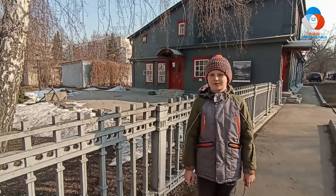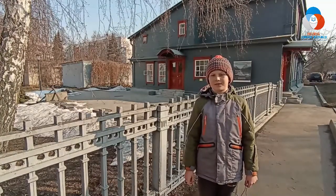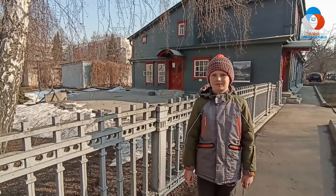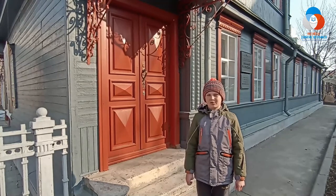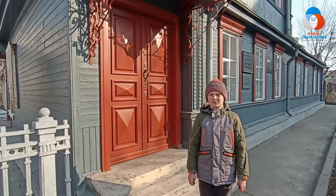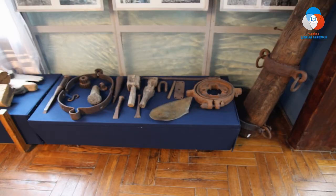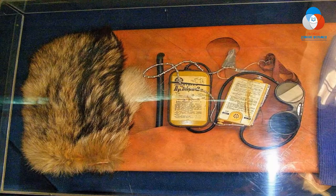Пять экспедиций на Новую Землю позволили составить точные и подробные карты этого северного архипелага и способствовали его вхождению в состав России. В своей экспедиции на Шпицберген в 1912 году Владимир Русанов занимался поиском рудных месторождений и установил 28 заявочных столбов на каменный уголь. Значительная часть экспозиции посвящена изучению обстоятельств и поиску следов последней экспедиции Русанова по изучению Северного морского пути.